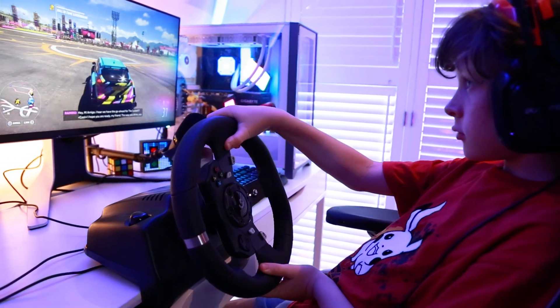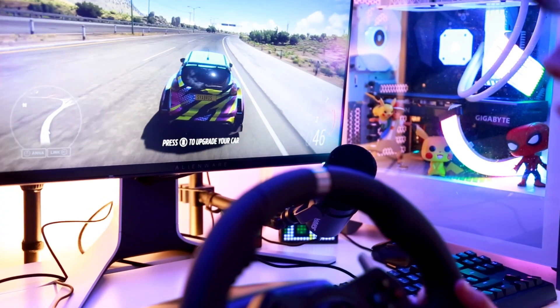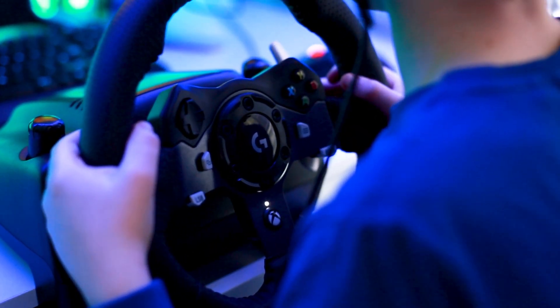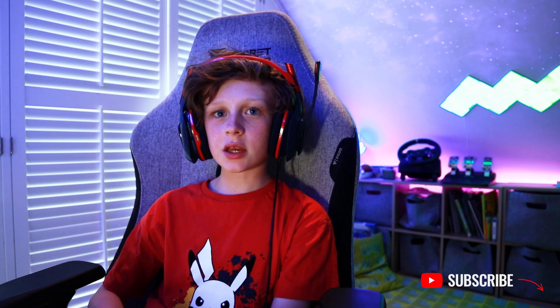Overall, I highly recommend this steering wheel. It offers a totally different driving experience for racing or driving simulator games, making it much more realistic and immersive with great build quality. I'll leave an Amazon link in the description. If you have any questions please comment below — hope you enjoyed this video, please leave a like or subscribe if you're new, thanks for watching.